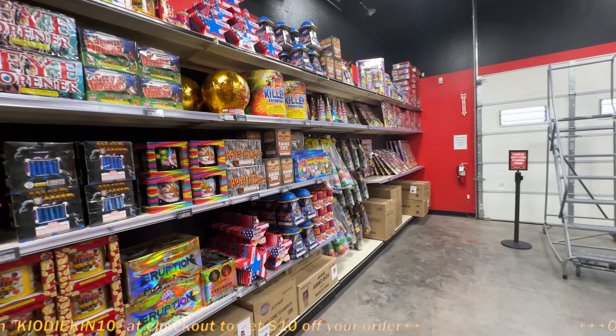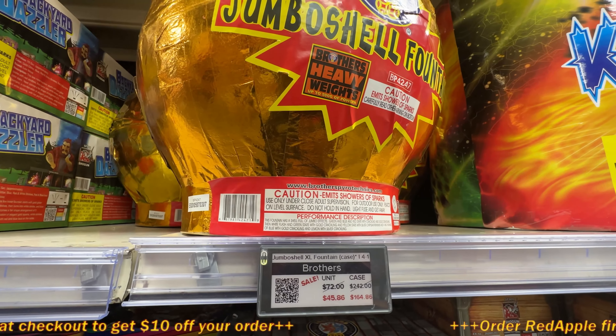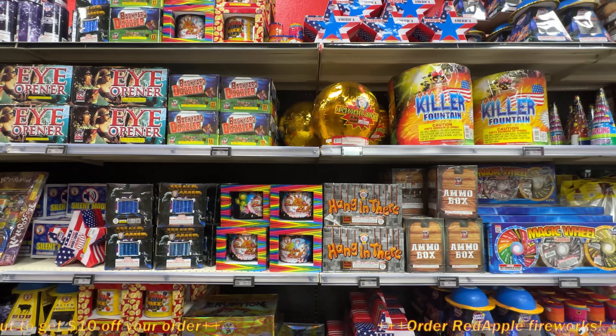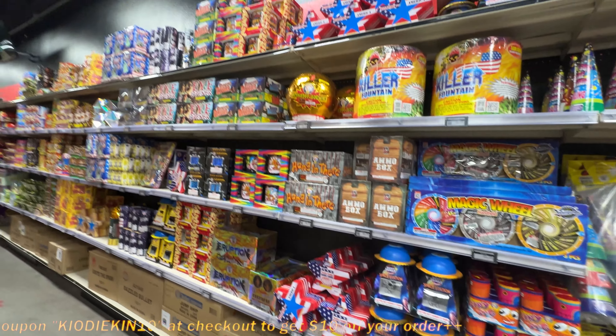This is the Jumbo Fountain. We just left Blackjack — they were priced at $100. What do they have priced here? $45.86. Red Apple Fireworks, always coming in the clutch. Man, that's a $60 price difference at retail.